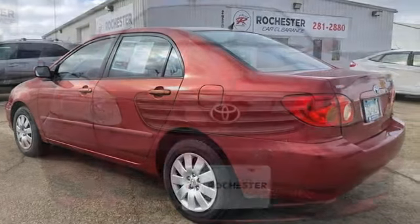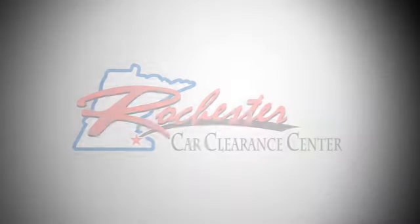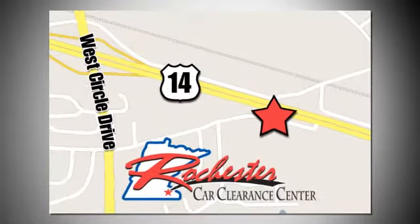Someone is going to drive this fantastic vehicle off the lot — it should be you. Test drive it today. At Rochester Car Clearance Center, you get our best price, bottom line. We are conveniently located on Highway 14 West near West Circle Drive.